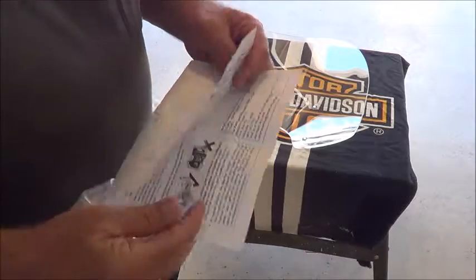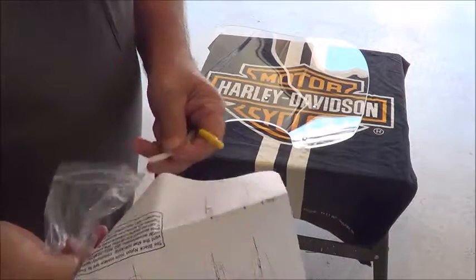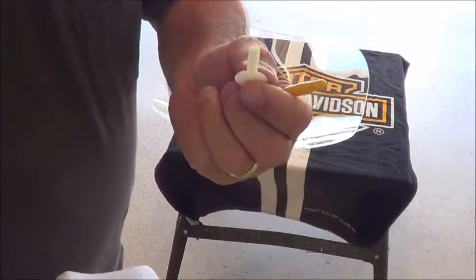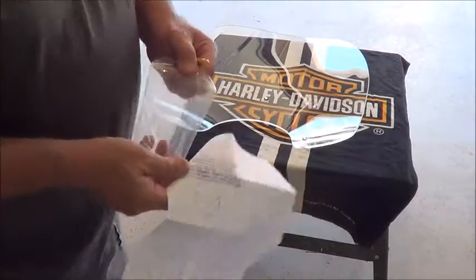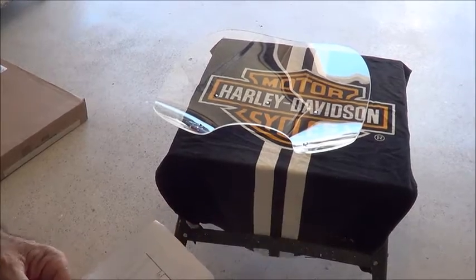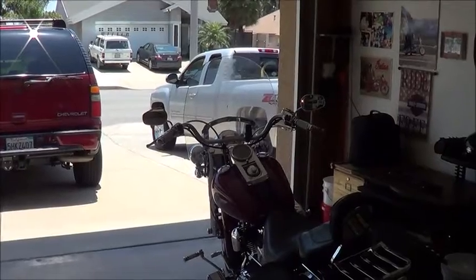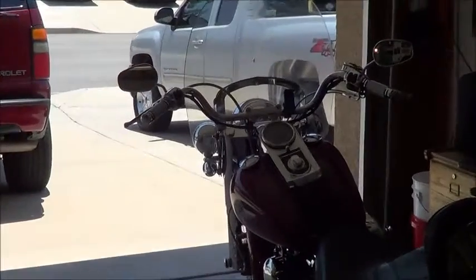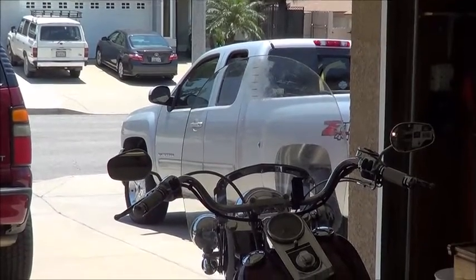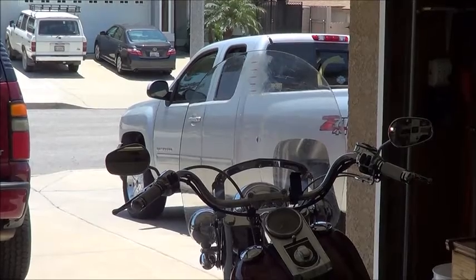I'm going to have to read these instructions. There are some thumb screws — I'll find out. I'm going to have to take off the windshield, which is just the easy disconnect. We will get back at it.